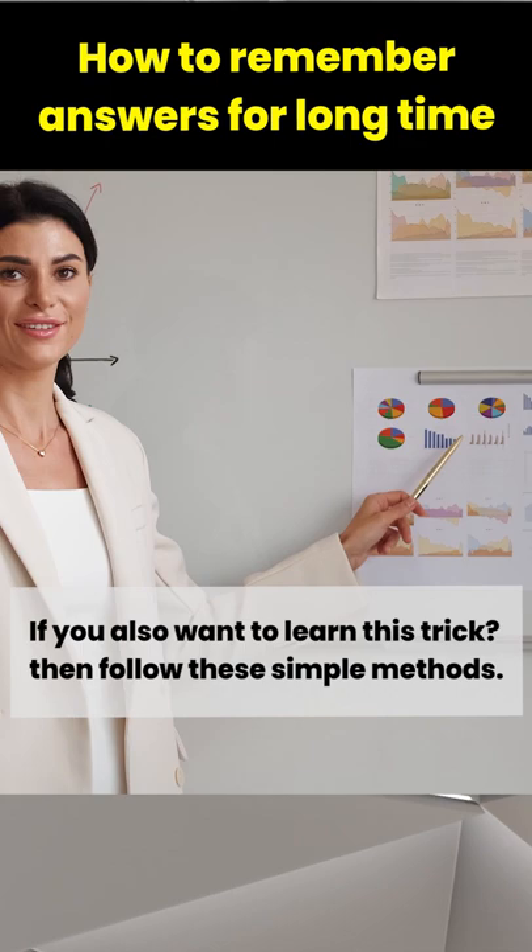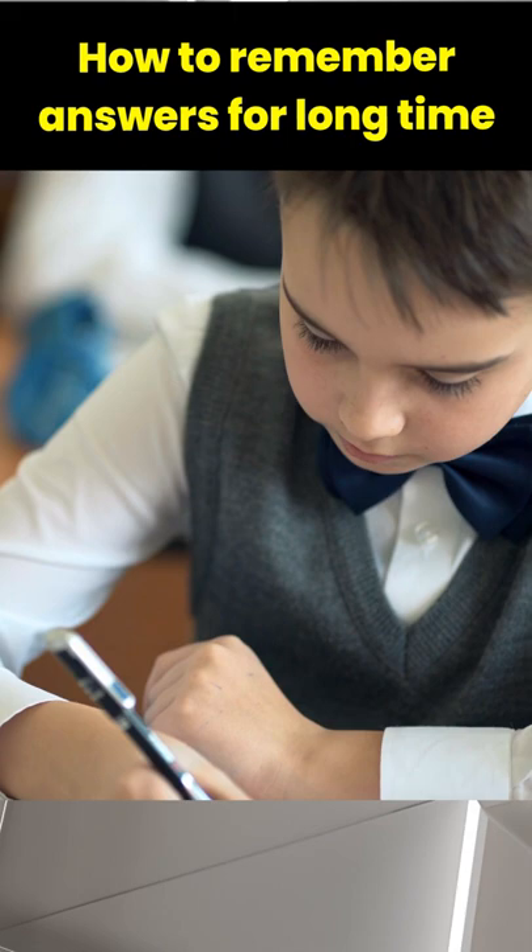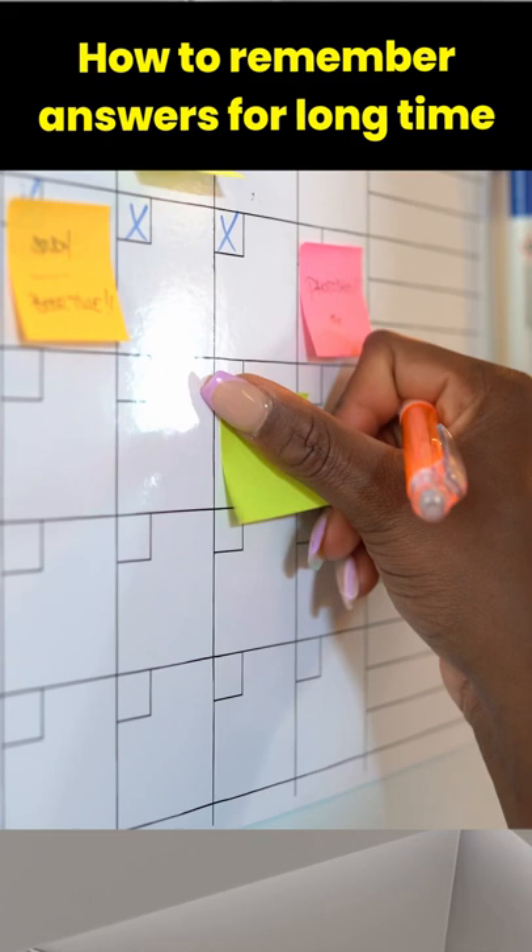First method: use flashcards. Create flashcards and write important points that you find difficult to remember. Once done, stick them on your wall and review the flashcards on a daily basis.